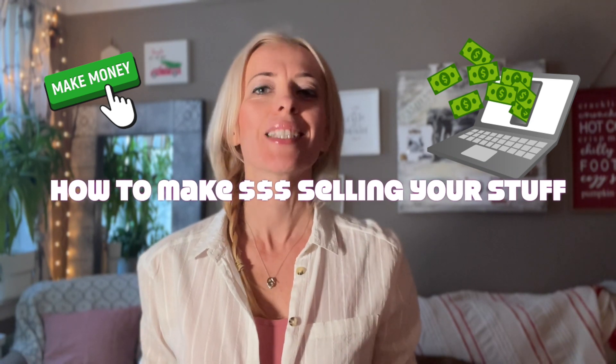Welcome and welcome back to my channel. In today's video, I'm going to show you how to make a ton of money selling your clutter. If you're like most people, you probably have a ton of items lying around your home that you no longer use or need. Instead of letting them collect dust, why not turn it into cash? And here's how you can do just that.